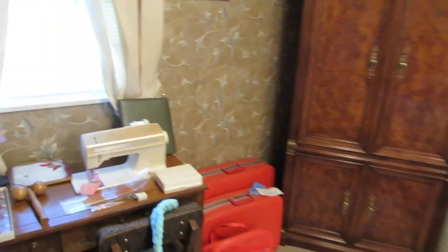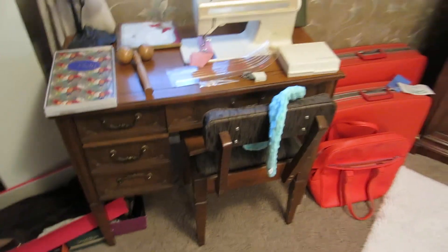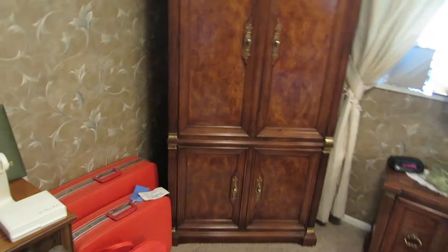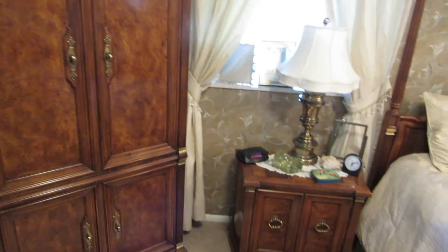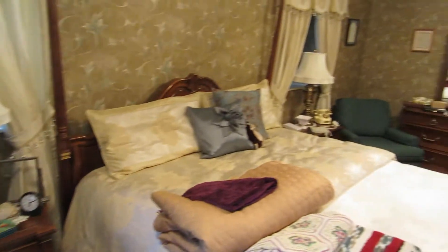Over here we have a Futura sewing machine with the matching cabinet and the little chair. We also have a king size bedroom suit made by the White Furniture Company. It has an armoire, a pair of nightstands, a king size headboard, and the dresser with the mirror up on top.